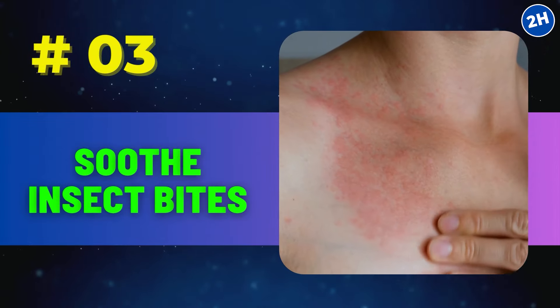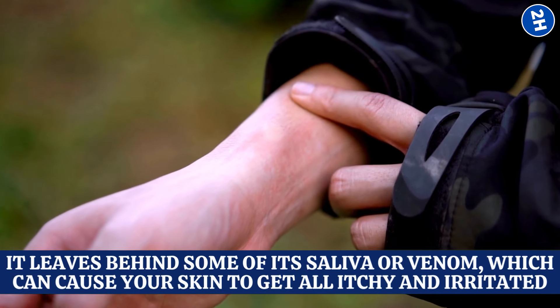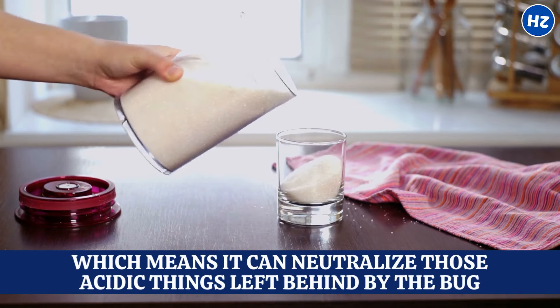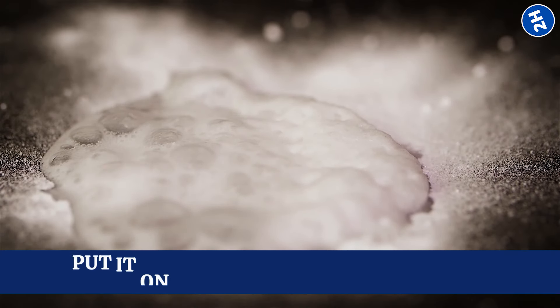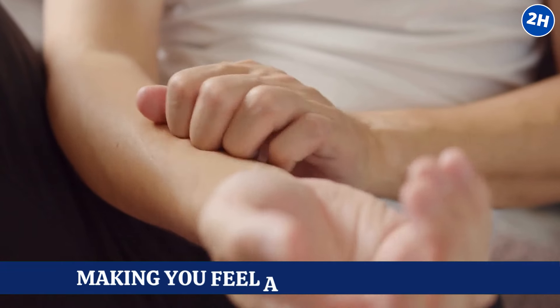Number 3: Soothe insect bites. When a bug bites you, it leaves behind some of its saliva or venom, which can cause your skin to get all itchy and irritated. Baking soda is a base, which means it can neutralize those acidic things left behind by the bug. When you mix baking soda with a little water to make a paste and put it on the bite, it helps to balance out those irritating chemicals, soothing the itchiness and reducing the swelling.